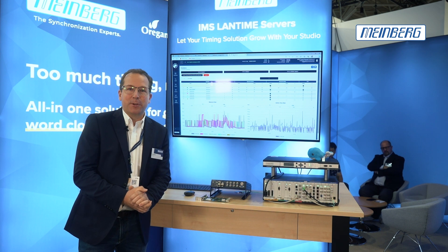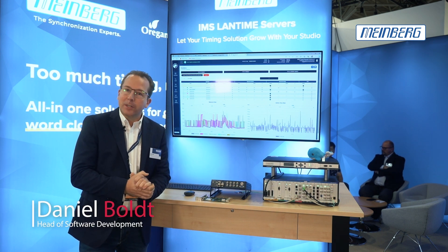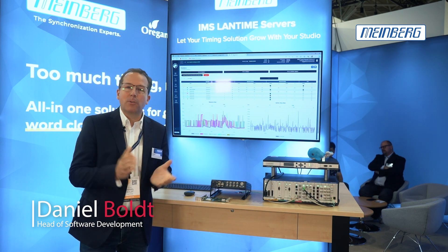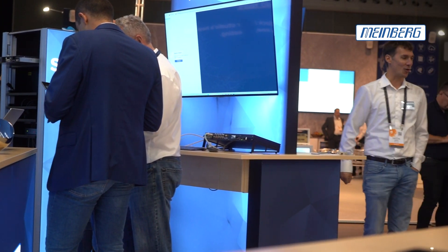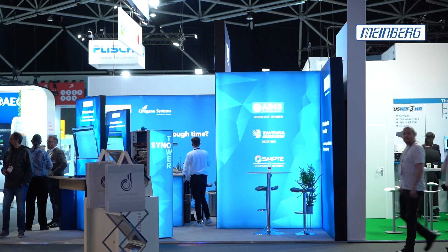Welcome to IBC 2023 here at the Meinberg booth. My name is Daniel Woldt, I'm the head of the software development department. It has been a great show so far — we have met a lot of friends, partners, and customers here already, and we are really happy to be here.